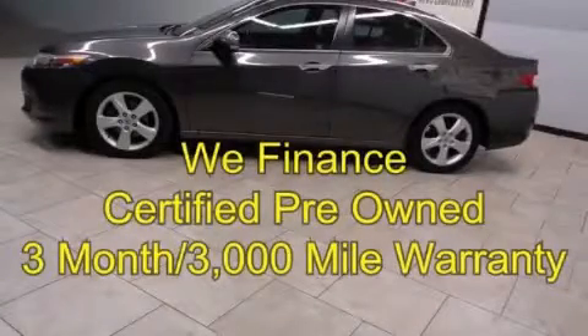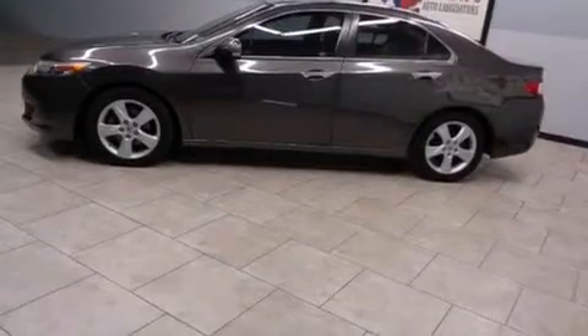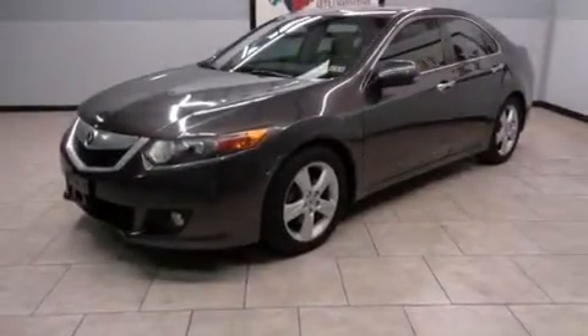This is a certified pre-owned 2009 Acura TSX. It features a 2.4-liter four-cylinder engine and an automatic transmission.